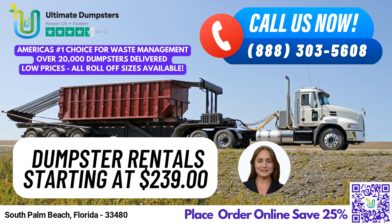And here's the best part: by placing your order online using the QR code provided in this video, you can take advantage of our current 25% off dumpster rental orders promotion. Thank you for choosing Ultimate Dumpsters for all your waste management and junk removal needs.